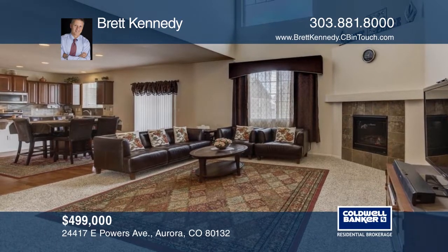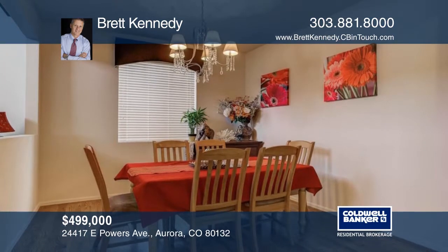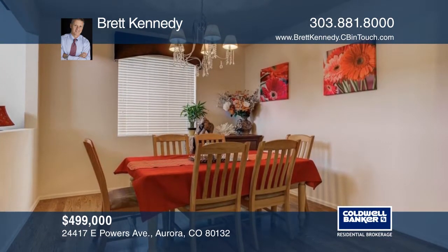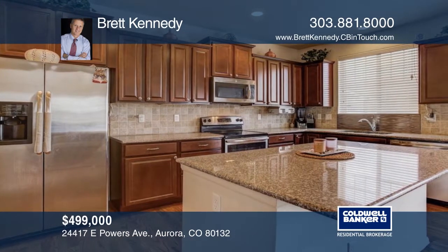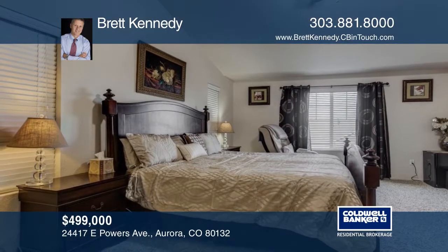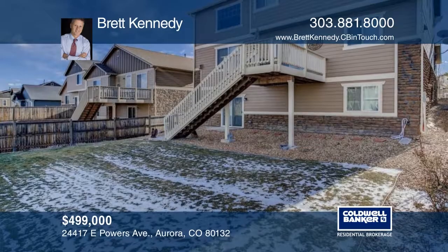Take a look at this immaculate two-story, four-bedroom, three-bath home. This home boasts all the upgrades including hardwoods, granite, large pantry, and more. There's a large backyard and the HOA fee pays for the community pool, clubhouse, common grounds maintenance, and trash removal. This home is ready and waiting for your call to Brett Kennedy.